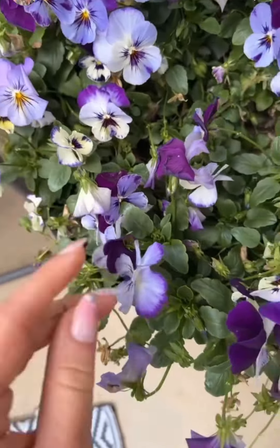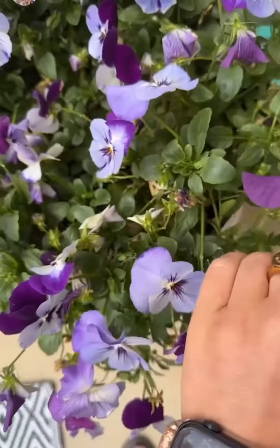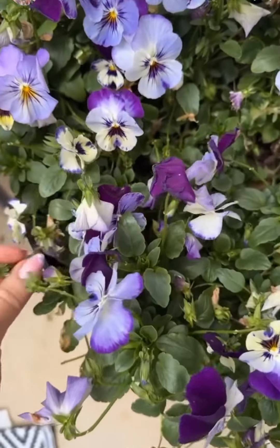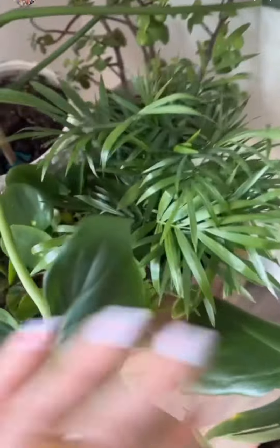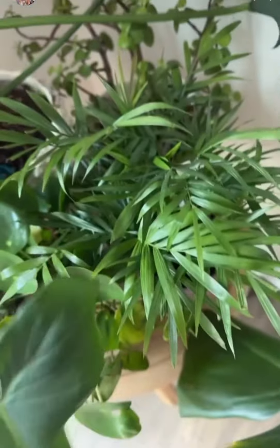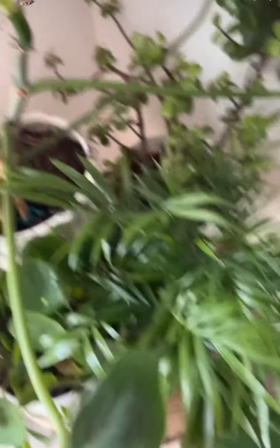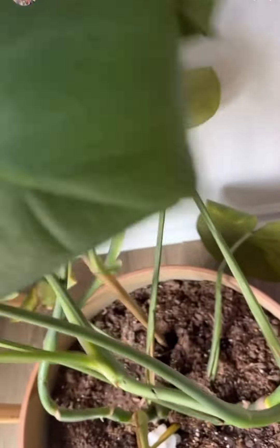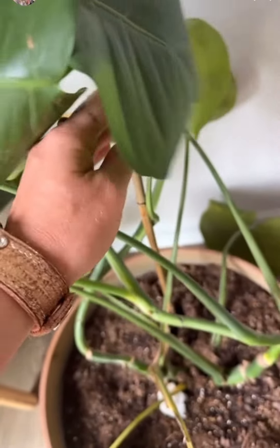I'll show you guys — I've got some other herbs in the bathroom. I also added a parlor palm over here. My friend David got that for me for my birthday. Looks like we've got some new growth here. We're doing good over here — this one's just getting so tall.